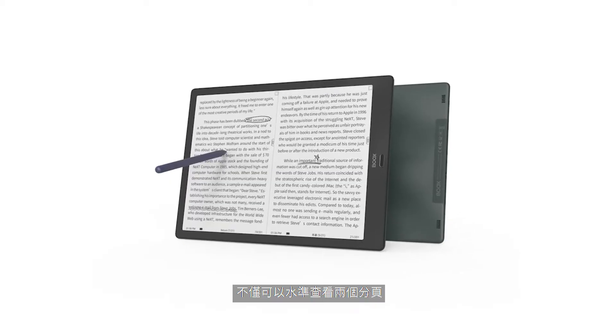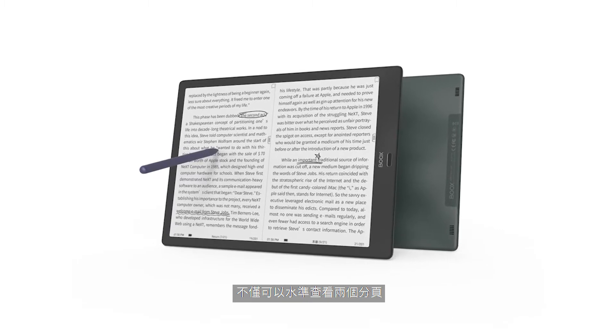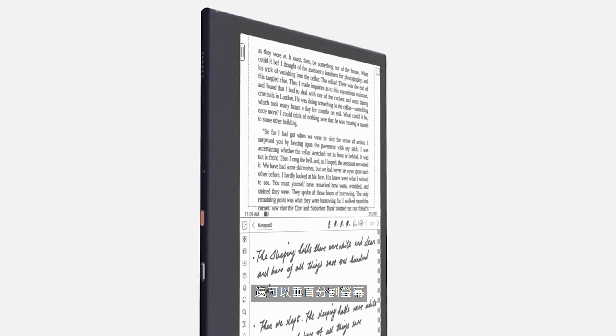The first feature we'll highlight is our exclusive split-screen mode. Not only can you view two windows horizontally, but also in a vertically split screen.